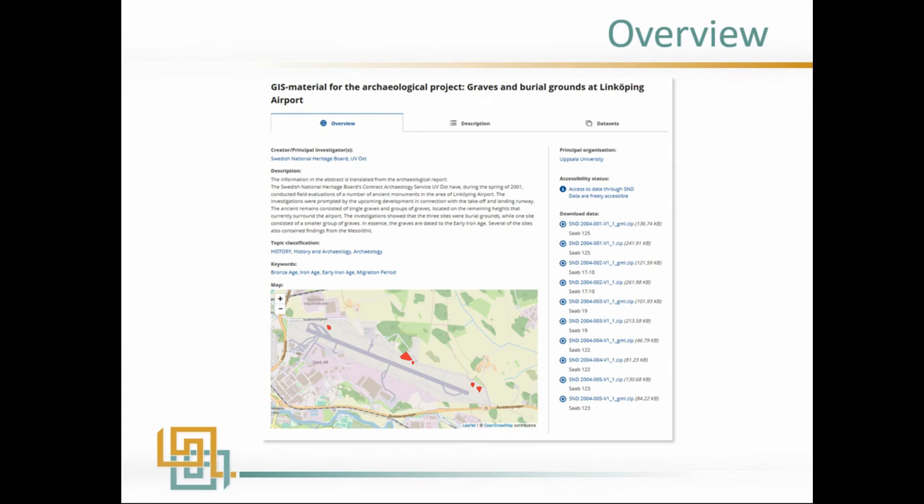The map links to a catalog entry where you find information about who did what, when, and why. You can also download the data freely in shape file formats, in GML file formats, together with an Access database. The metadata is also available in different formats if you want.